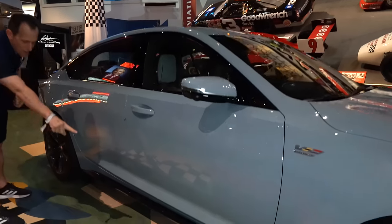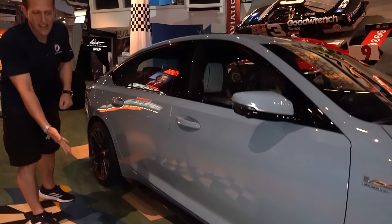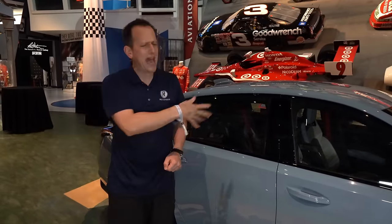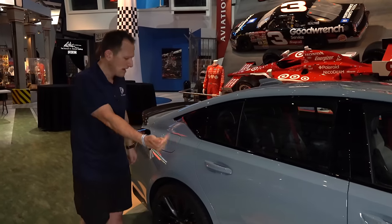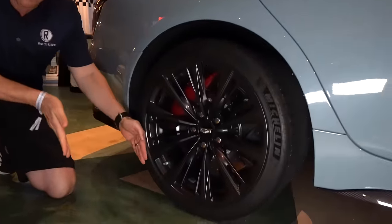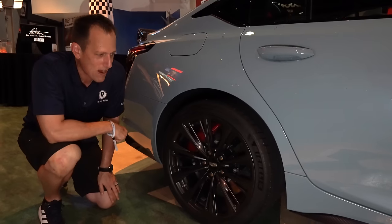You'll notice the carbon fiber side skirt extension — yes, it looks good, and yes, you could brag to your friends that you have carbon fiber, but it's also functional. So if you know how to do the business on the racetrack, you'll be able to really show up your friends with this vehicle. Coming down the side, being rear-wheel drive, we've got a little bit more rubber to meet the road — 305s out back. Of course, you're going to have a limited slip differential to help get the power down to the ground.